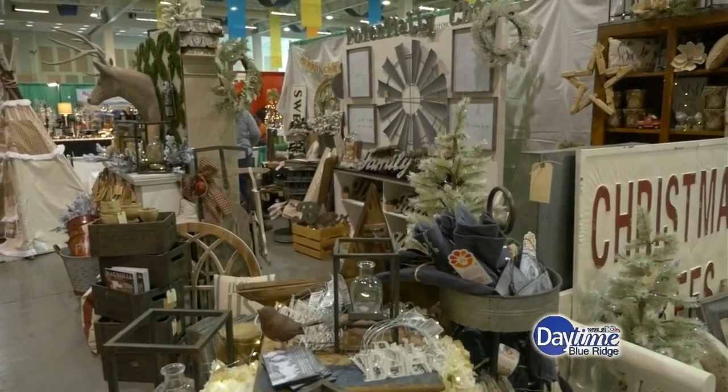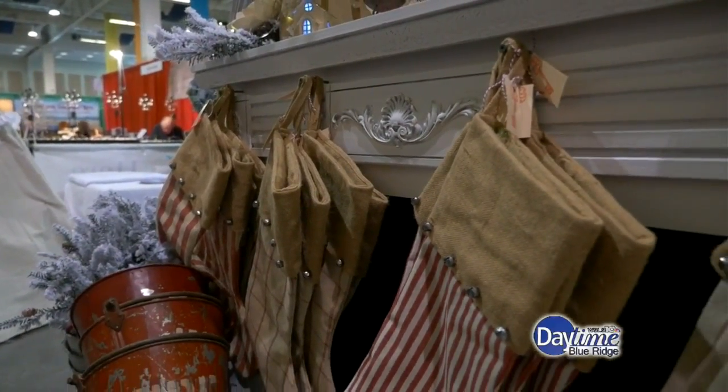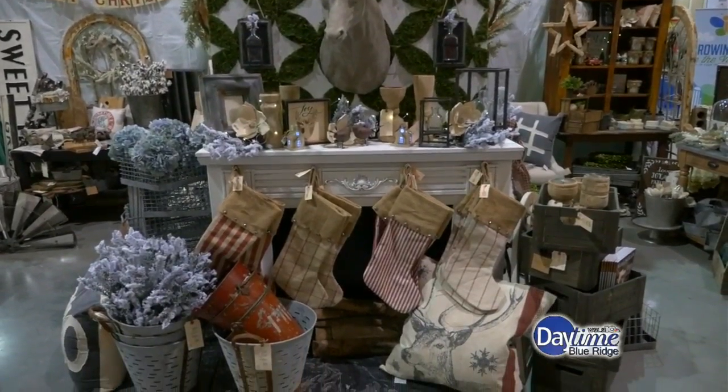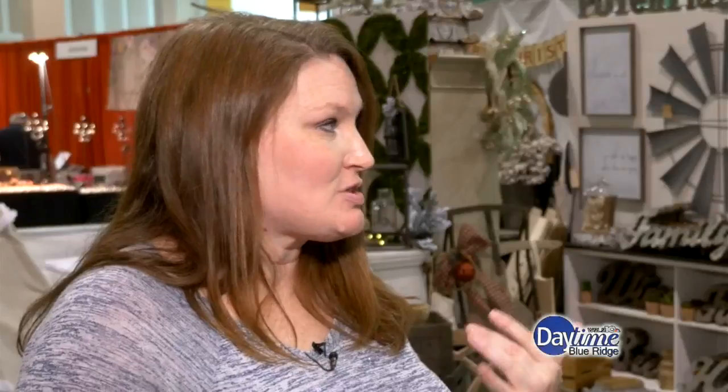The smell is really nice, and of course we have stockings — it's Christmas, so we've got plenty of things for Christmas decorating. We brought our own fireplace and mantle and everything. You all just decided you were going to pick up your fireplace and bring it over here! We've pretty much brought a representation of our store. It's our first year here — we've been asked to do it a few times but just never had the time.